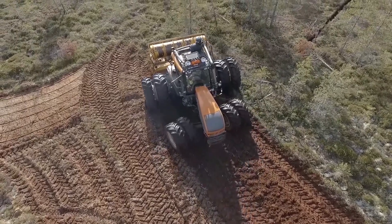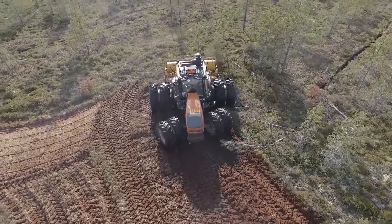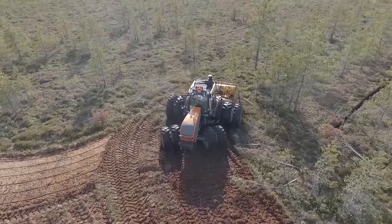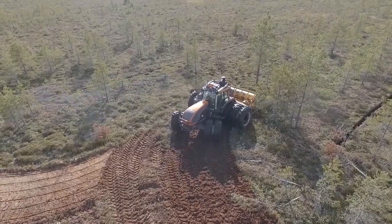stumps, you name it. It'll rip them out of the ground like a toddler with a temper tantrum and spit them out the other end as finely ground mulch. And don't even get me started on the safety features. This thing has got a POC 3000 safety clutch that protects the transmission from damage,